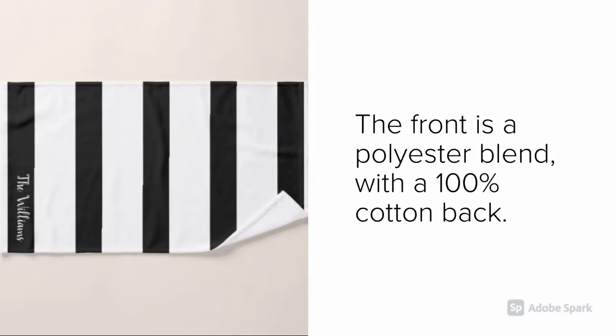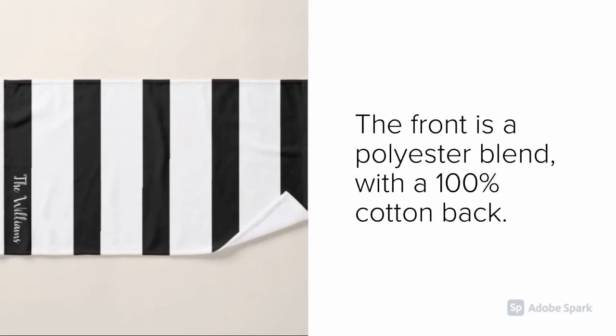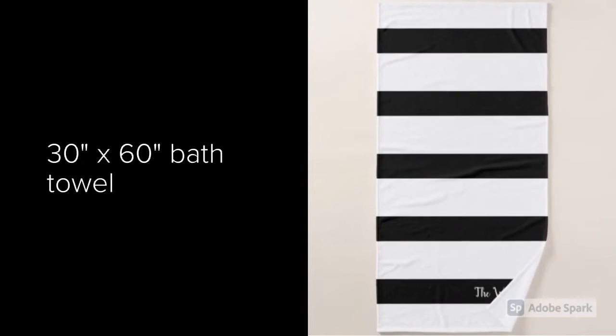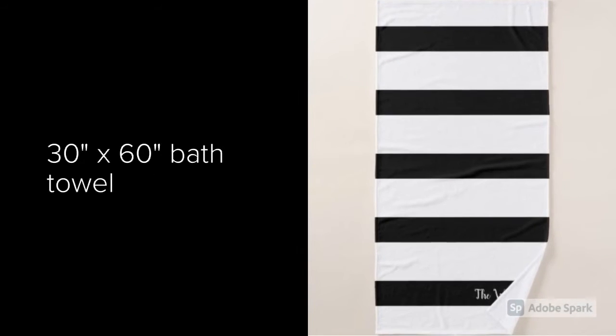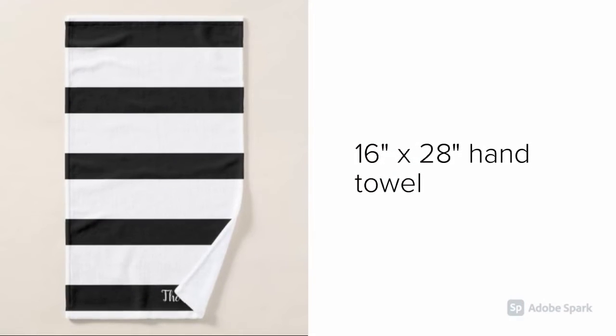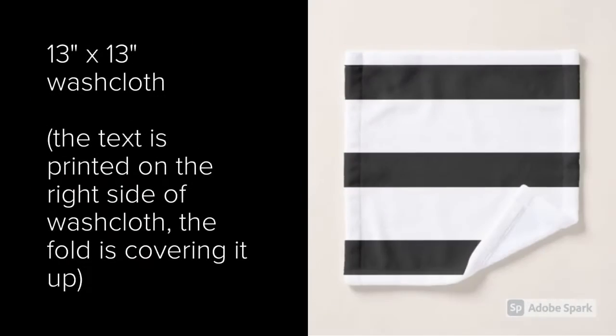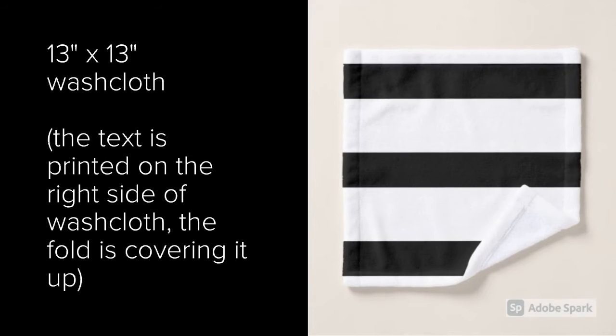The front is a polyester blend with a 100% cotton bath. 30 by 60 inch bath towel, 16 by 28 inch hand towel, 13 by 13 inch washcloth. The text is printed on the right of the washcloth.